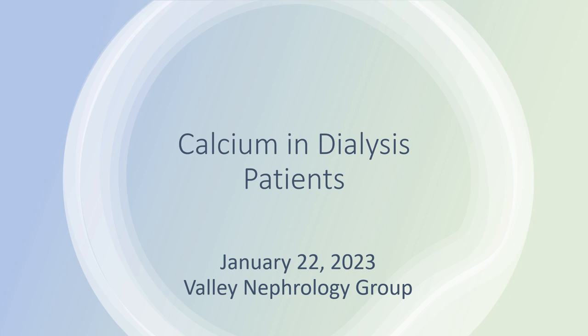Calcium is an incredibly important element with respect to human physiology. It's critical for our teeth, bones, muscles, and nerves, and unfortunately normal calcium physiology is disrupted by renal failure. So in the dialysis profession we have to work very hard to maintain calcium levels in the normal range for our patients.